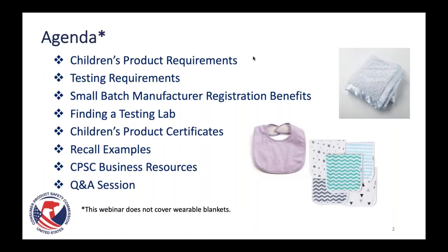Our agenda today: I'm going to start off by talking about children's product requirements. These are requirements that apply to all children's products, and we define a children's product to be an item that is meant for a child ages 12 and under. The webinar today is going to focus on blankets, but these are not wearable blankets — we're not going to be covering adult wearable blankets or wearable blankets for children like a sleep sack.